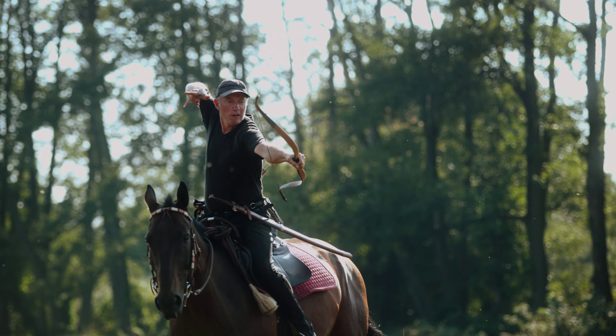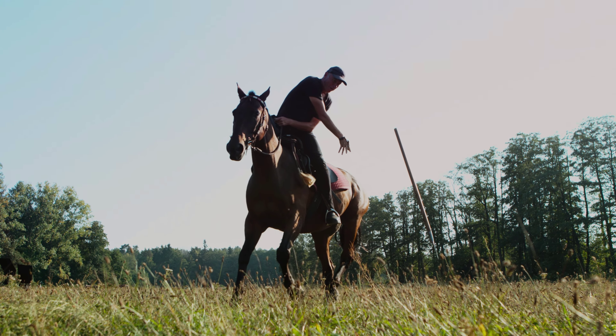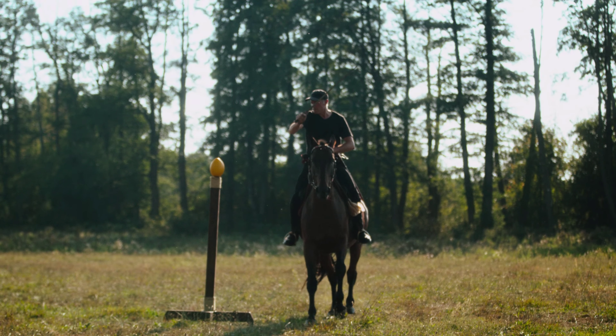Horse archers were elite troops who galloped into battle, shooting their bows from the saddle, arrow after arrow after arrow. The key to horse archery is being able to fit an arrow to the string, draw it back, and release very, very quickly.